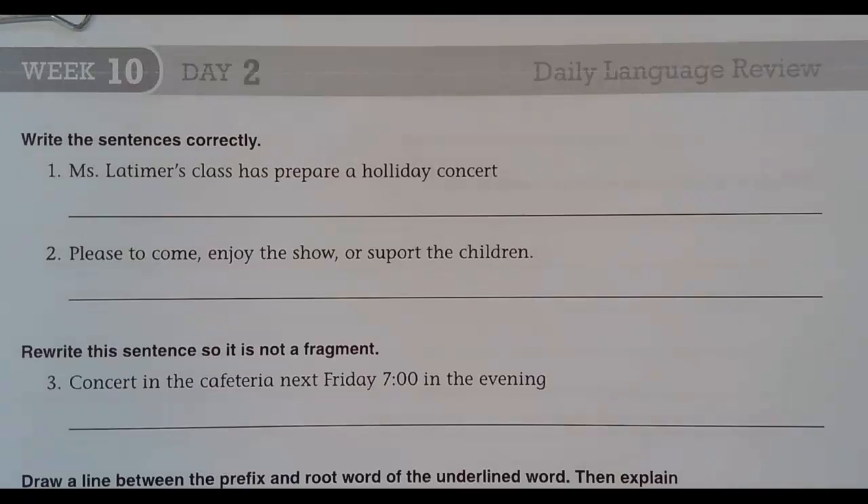Welcome back to Daily Language Review, week 10, day 2. Write the sentences correctly. Mrs. Latimer's class has prepared a holiday concert.